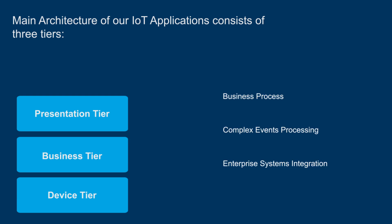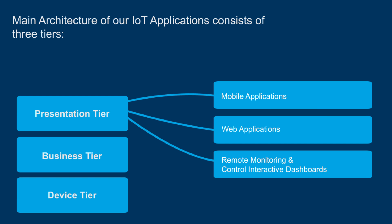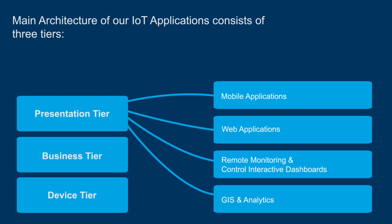And finally, the presentation tier, which includes mobile applications, web applications and remote monitoring and control of interactive dashboards, GIS and analytics.